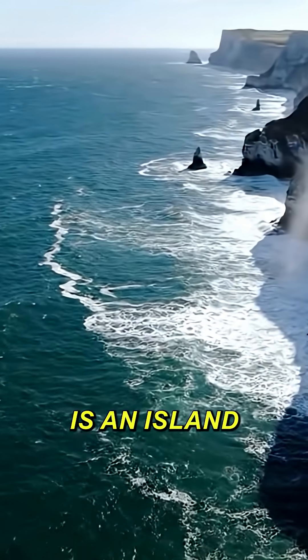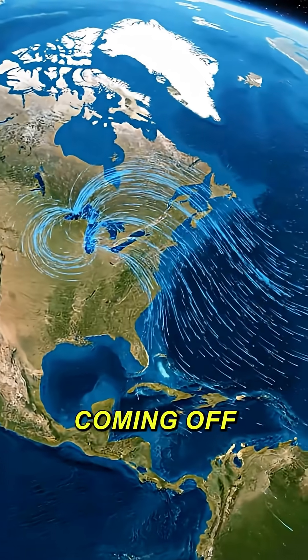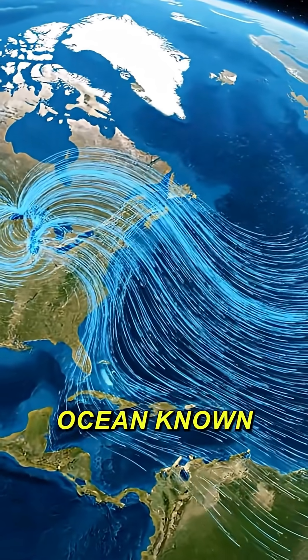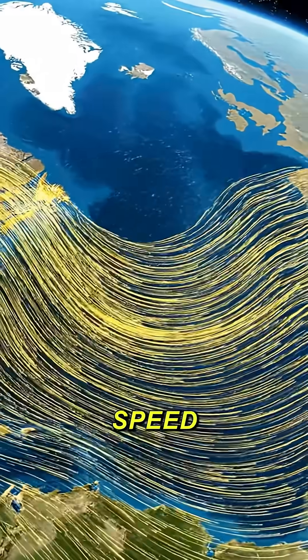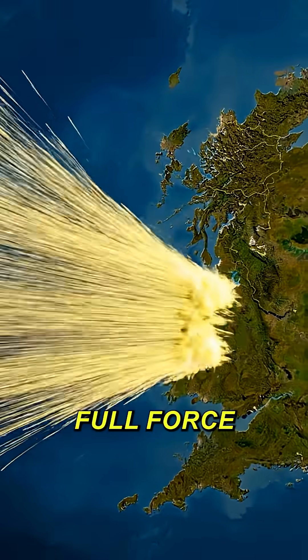Furthermore, the UK is an island. Winds coming off the vast Atlantic Ocean, known as the prevailing westerlies, have thousands of miles of open water to gather speed, hitting the UK with full force.